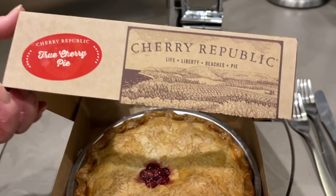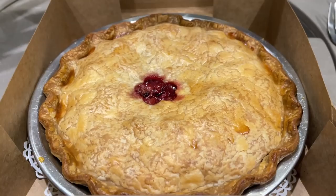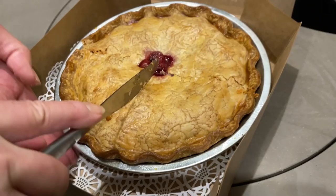We didn't buy all of our food ahead of time — we had to buy something from the Cherry Republic. So we bought a cherry pie, and it was even warm when I carried it out of the store — still warm, fresh from the oven.